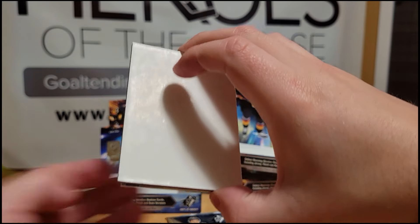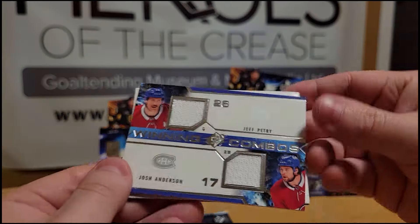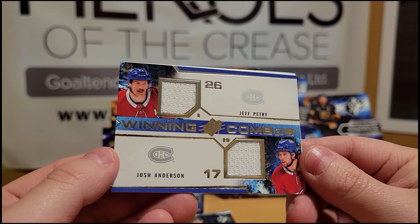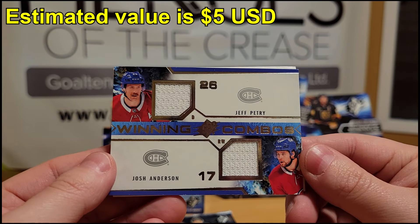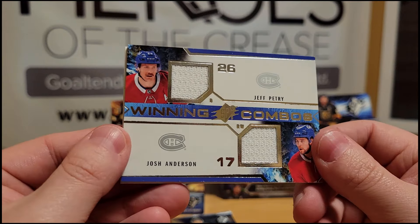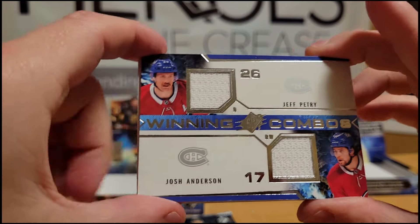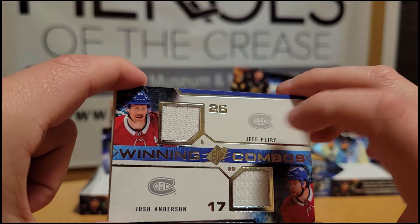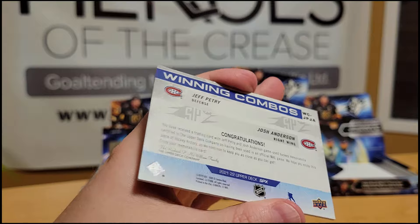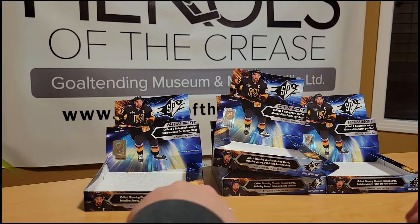Box four opens with a Winning Combos dual jersey card of Jeff Petrie and Josh Anderson. I remember these Winning Combos cards go back quite a ways in SPX history. It's a kind of plain-looking design — there's a perfect spot for autographs, but unfortunately that was not the case today. Just two Montreal jersey swatches.